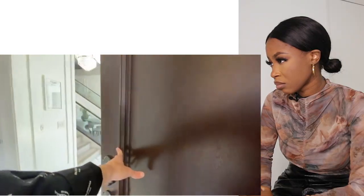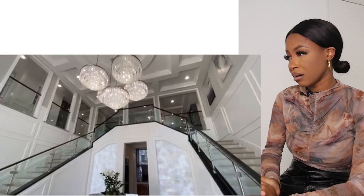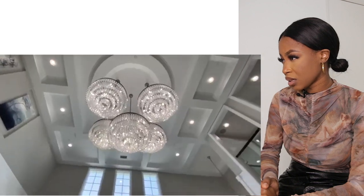First stepping into the Capistrano model home, you are greeted by a marvelous dual-sided staircase. Hanging in between the two stair sets, we noticed a magnificent collection of not one but five separate chandeliers.